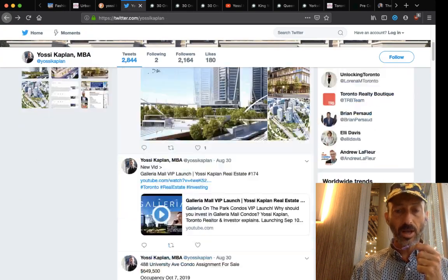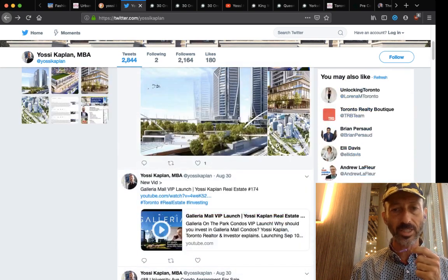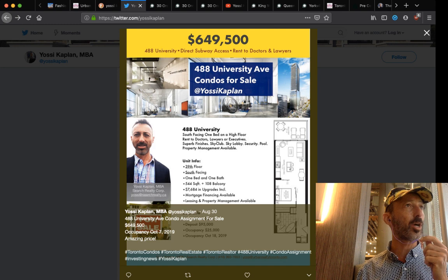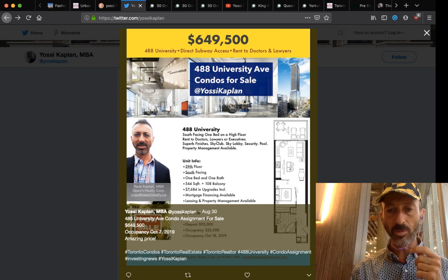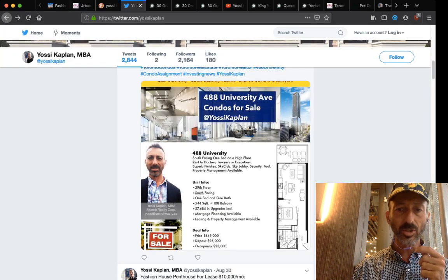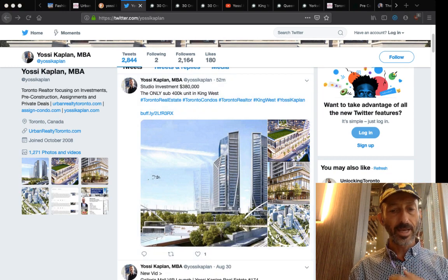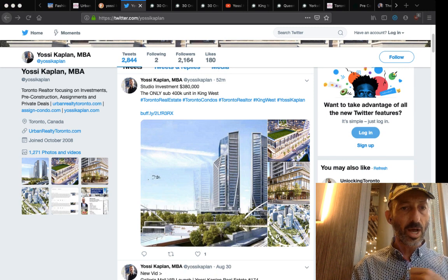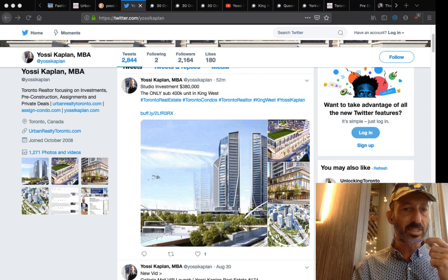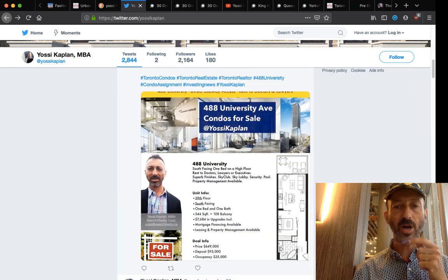Next, I want to talk about 488 University. This is a fantastic one-bedroom, 544 square feet, offered at just under $1,200 a foot — $649,500 — and it's about to be finished in October, so we've got about a month before getting the keys. For comparison, the studio at 380,000 divided by 322 square feet comes to $1,180 a foot. The one-bedroom at $645,900 divided by 544 square feet comes to $1,187 a foot — basically the same dollar per foot.